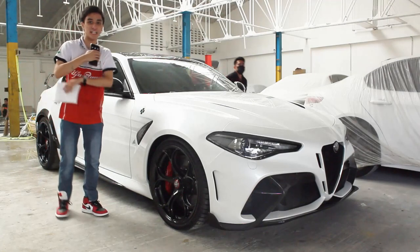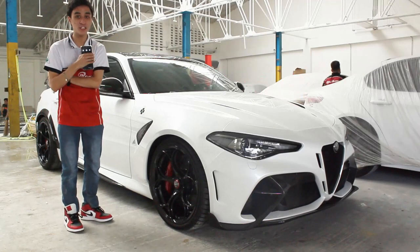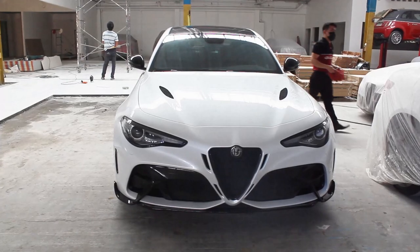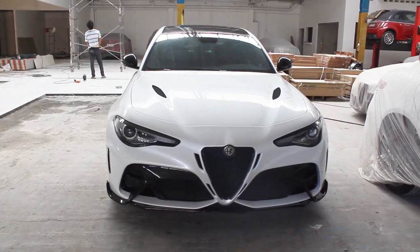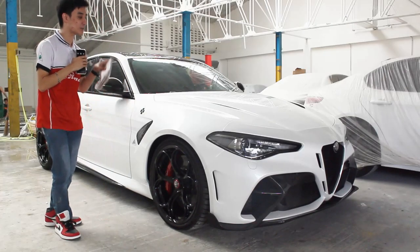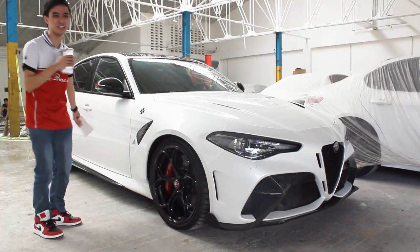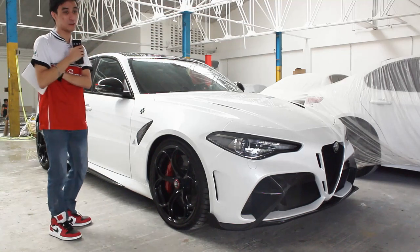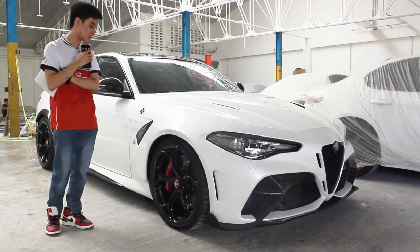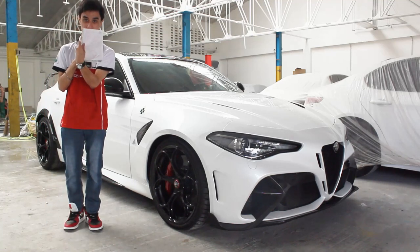Hello guys, welcome back to my channel. This is probably one of the rarest cars I'll ever walk around and review — the Alfa Romeo GTA. I've been here for almost one and a half hours and I literally could not stop looking at this thing, because Giulias and Alfa Romeos in general are some of the most beautiful cars ever made.